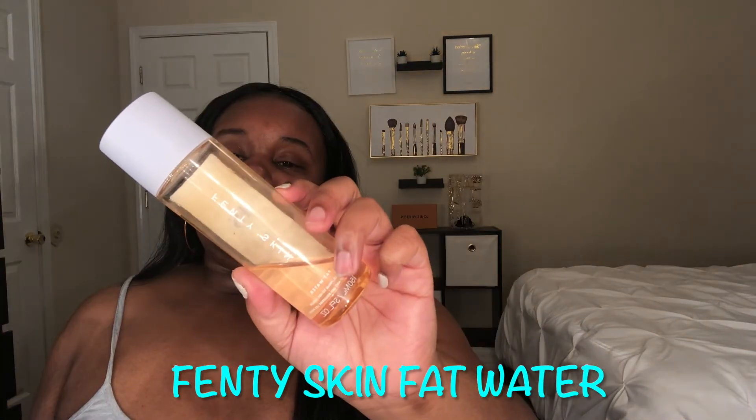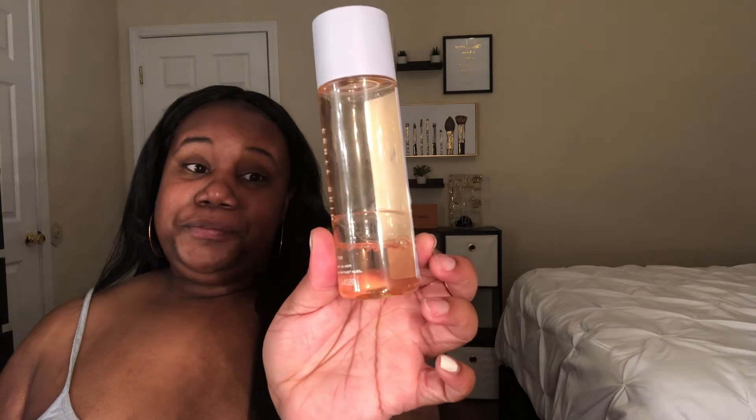Another product I'm almost out of is the Fenty Skin Fat Water — it's a toner and serum in one. I love the formula of this. Unlike toners I used in the past with witch hazel that had a burning alcoholic effect, this doesn't have that at all. It really does remove that extra residue your cleanser may have left behind. I've been rationing it out because I've been hinting to friends that I want it for Christmas.